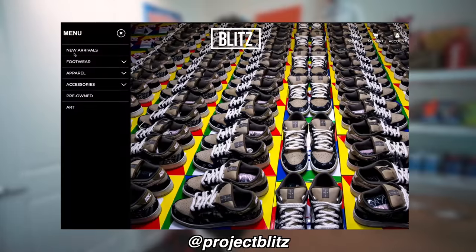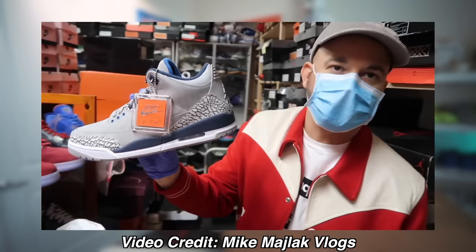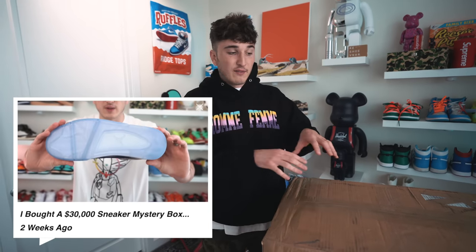Project Blitz has some of the craziest sneakers in the world. You might know Mike Maylac — he went there with Lana Rhodes and they had some insane stuff. Now, there's something different about this box because with this virus going on, it doesn't make sense to be spending $50,000 on a mystery box right now when that money could be spent better elsewhere. So I actually teamed up with Project Blitz for this box — they sent it to me. Every mystery box prior to this I've paid for or gotten at a discount, and I'm transparent about that. For this one we thought let's work together and show you guys what would be in a $50,000 mystery box.